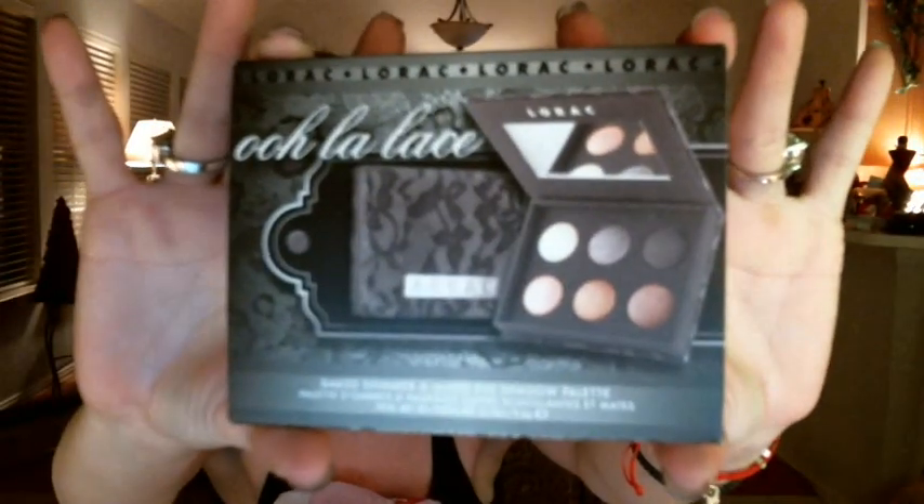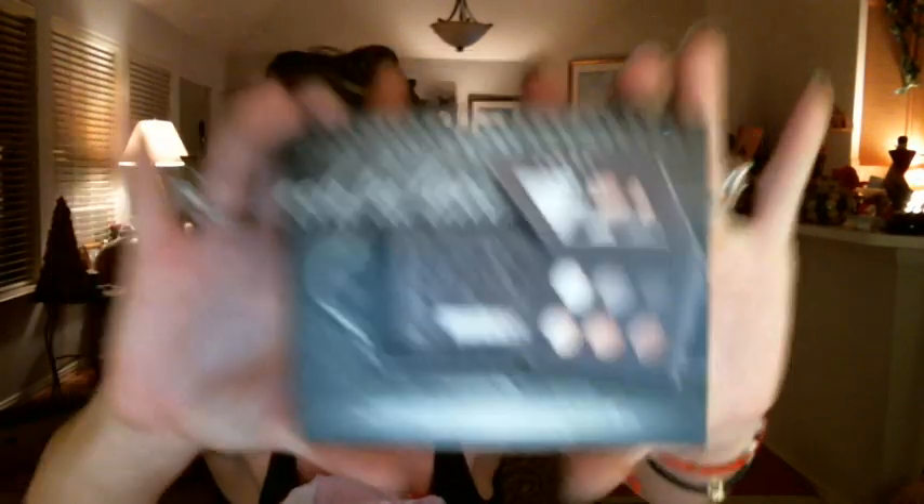I also got the John Frieda Full Repair Revised Overworked Hair Full Body Conditioner and the Perfect Ends Sheer Mist. And I also forgot to mention I got the Lorac Oolace Baked Eyeshadow palette with six eyeshadows for $36.